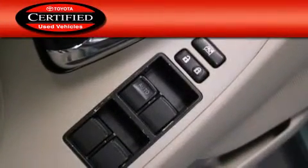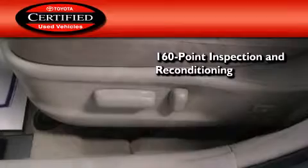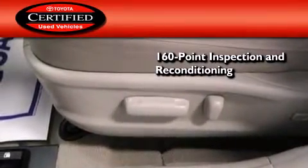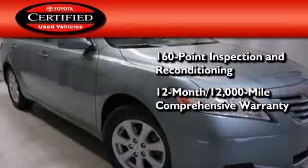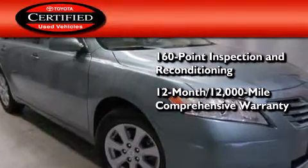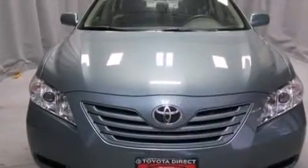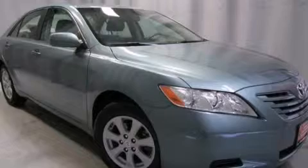Toyota's certification includes a 160-point inspection and an extensive reconditioning process, plus a 12-month, 12,000-mile comprehensive warranty, and a 7-year, 100,000-mile powertrain warranty. Contact us today and schedule your opportunity to see this automobile in person.